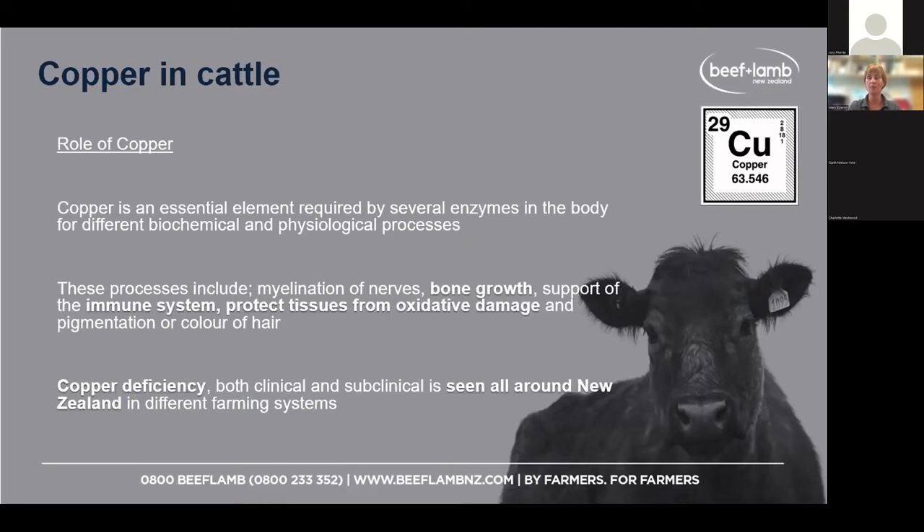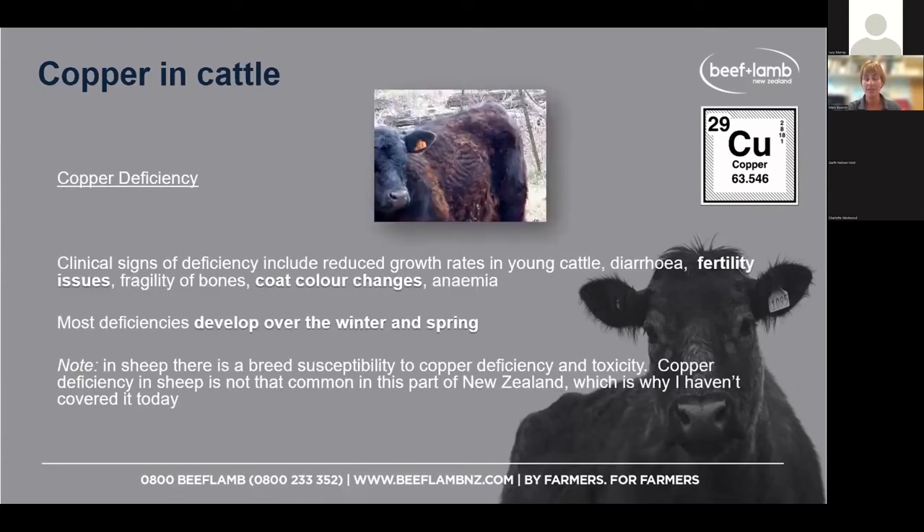Copper has many roles in the body — involved in growing strong bones, the immune system, coat colour, and general condition. Some of you may have seen black cattle that are brown, haven't lost their winter coats, and just aren't looking as well as they could be — those could be signs that copper is an issue.